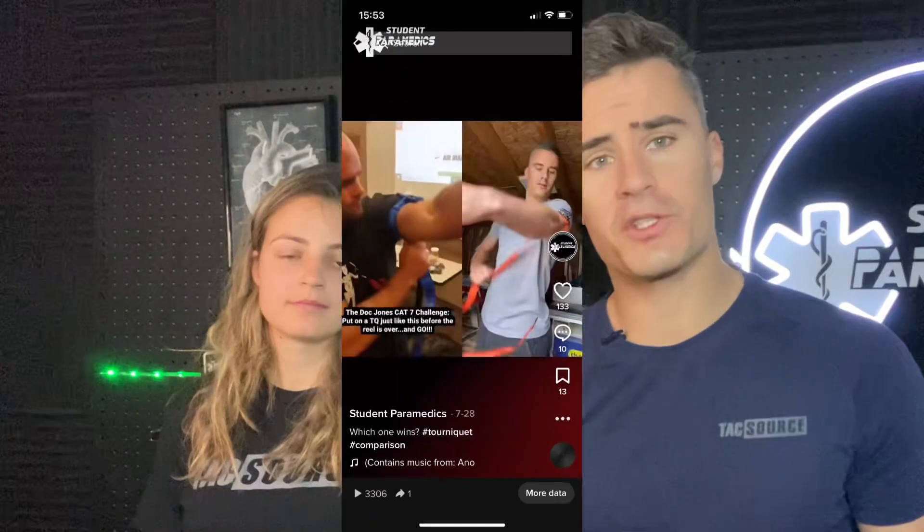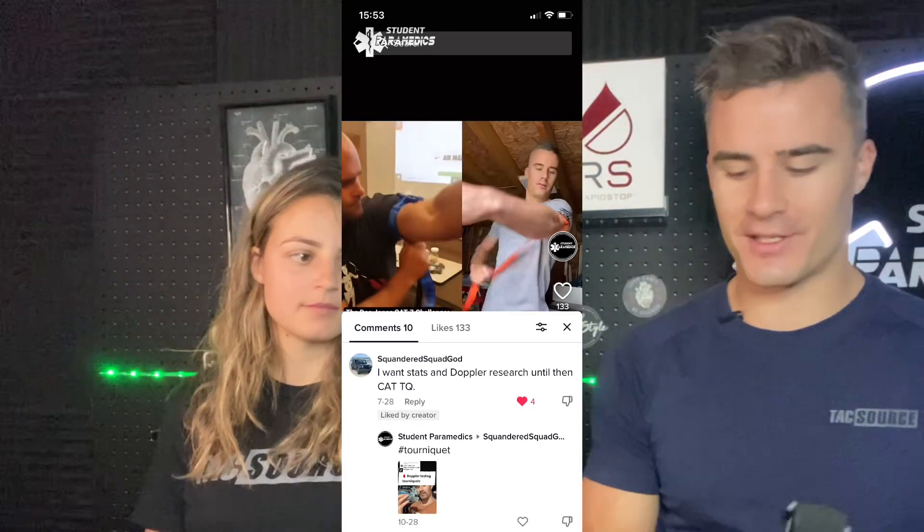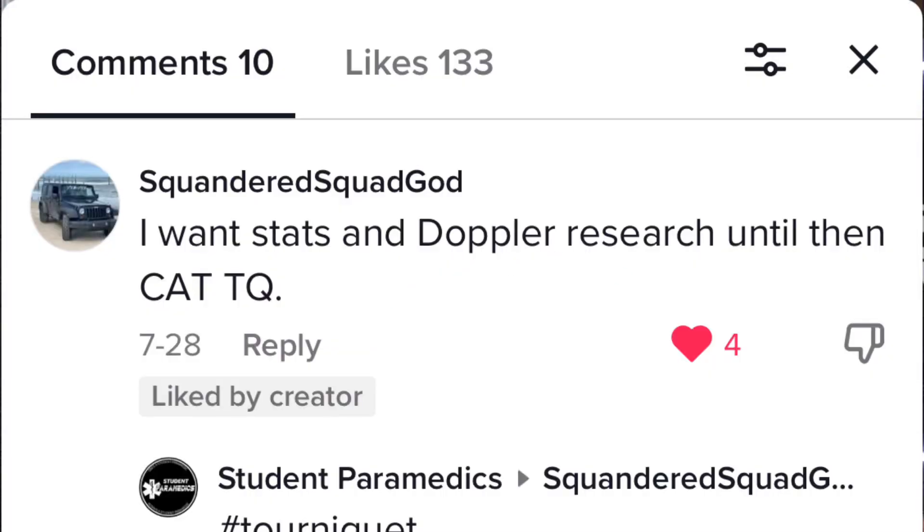Good morning, welcome to today's video. We're going to be looking at some popular tourniquets and answering a question received on TikTok regarding the RapidSop Tourniquet, which is a relatively new competitor on the market compared to more established brands such as the CAT and the SOFT. Someone responded to a recent TikTok video featuring the RapidSop saying they would not trust it until they saw Doppler results. I don't have an ultrasound, but I do have a fetal heart rate Doppler — the best thing I've got to measure arterial blood flow. You can see in real time arterial blood flow cease after application of these tourniquets. So without further ado, let's get cracking.